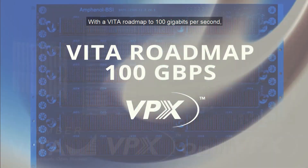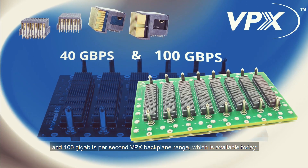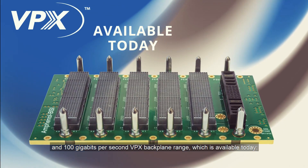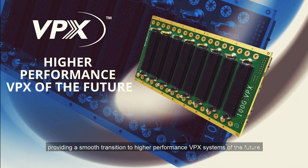With a Vita roadmap to 100 gigabits per second, ABSI have developed our 40 gigabits per second and 100 gigabits per second VPX backplane range, which is available today, providing a smooth transition to higher performance VPX systems of the future.